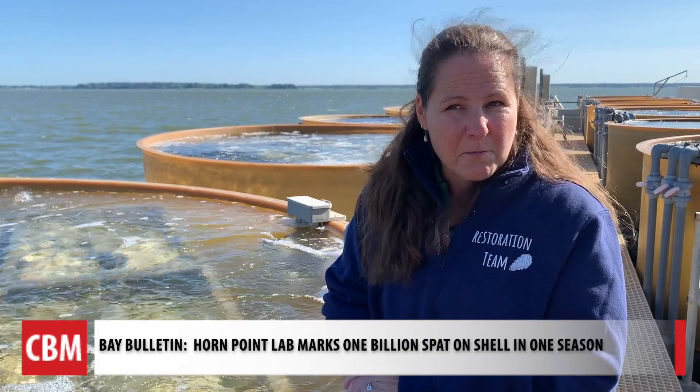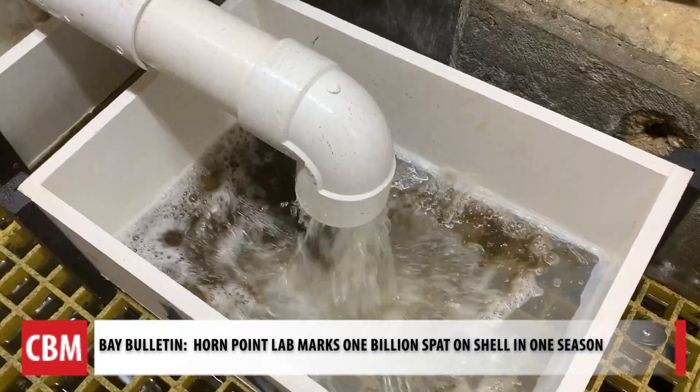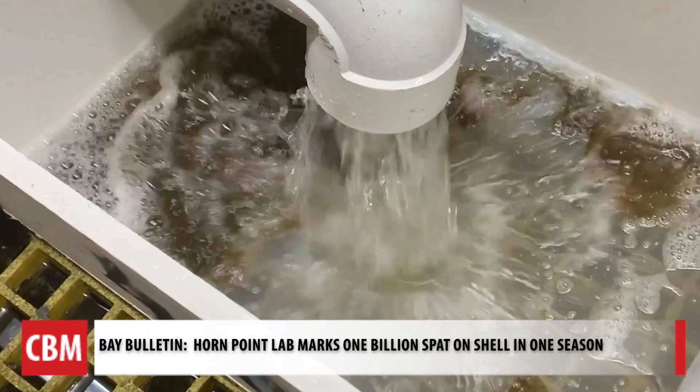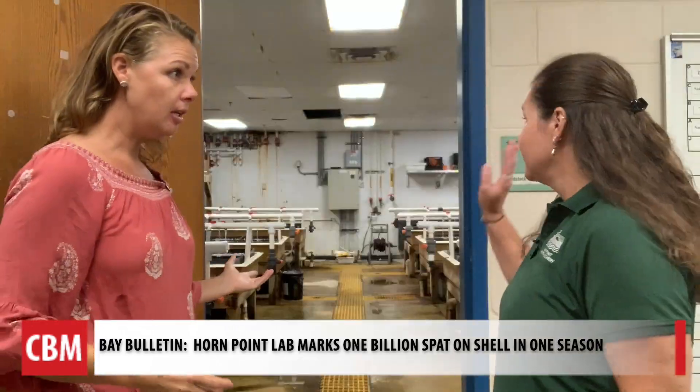With us having a great year this year, I think we've satisfied a lot of the need — probably not all of it, but we've satisfied a lot. Stephanie Alexander took us to the hatchery to show us the long process before reaching the pier.